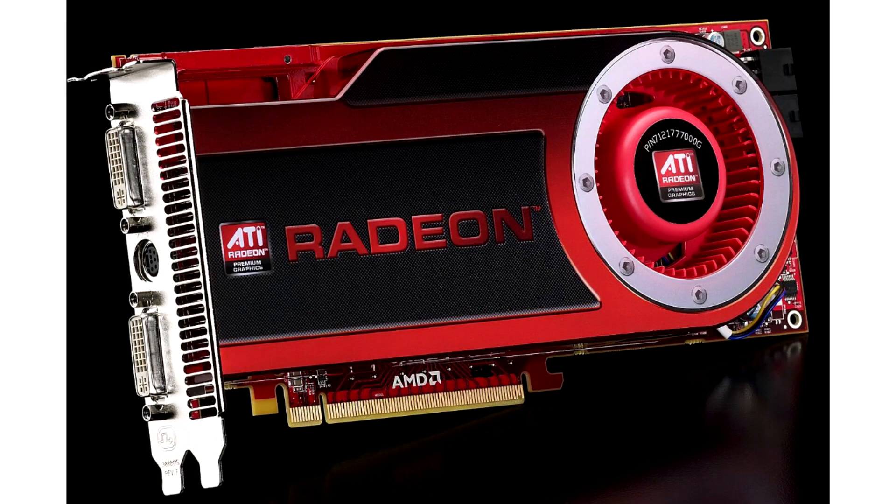The ATI Radeon HD 4870 and HD 4850 graphics cards are celebrating their 15th anniversary. In 2008, AMD released one of its most successful graphics processors.